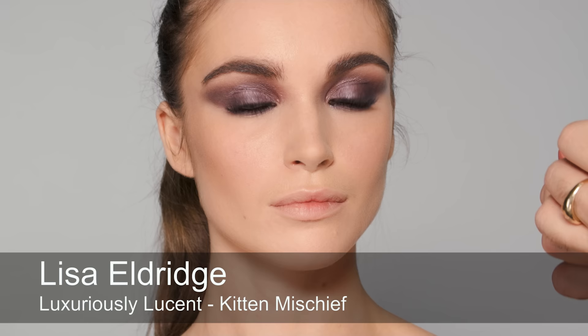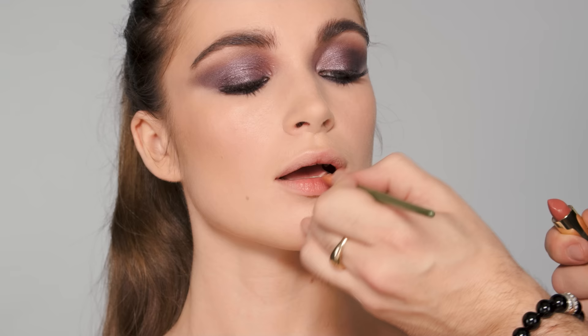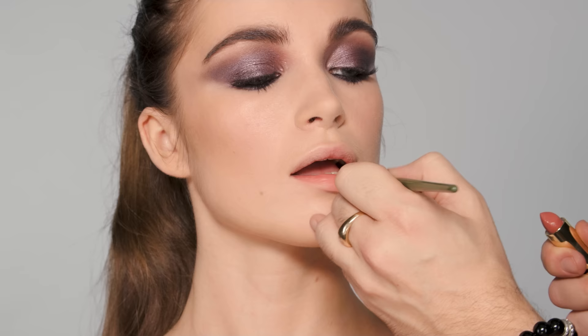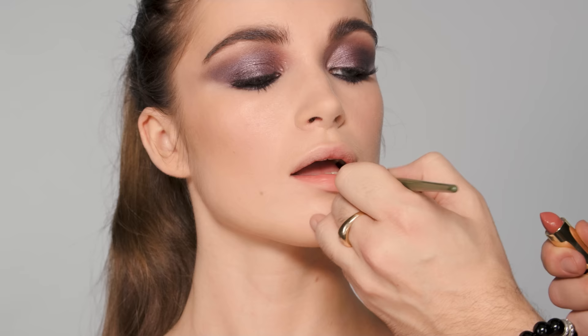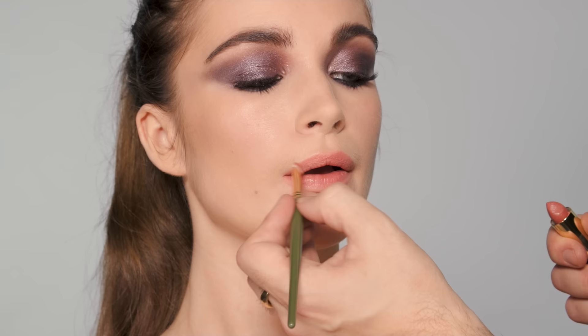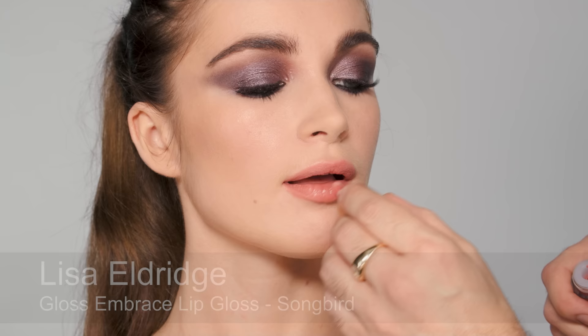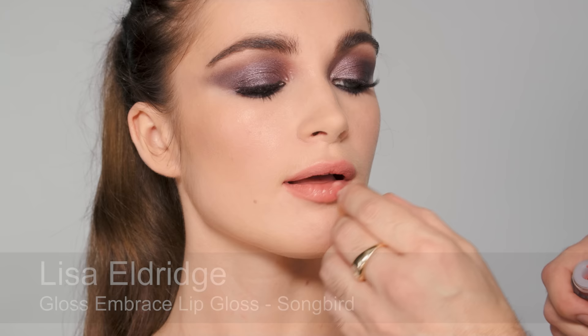Now we're ready for lips. We're using Kitten Mischief from Lisa's line today. This is a sheer lipstick but with a lot of pigment and still a little bit shiny. I love this color — it's natural with a little bit of punch. Just applying that on the lip. She really doesn't need any lip liner for this look — we almost never put any on Kristen. She actually really loves just lip balm, and this lipstick is sort of like a lip balm with a little tint. Then I'm going to put a tiny touch of gloss called Songbird — it's almost a perfect match to the lipstick.